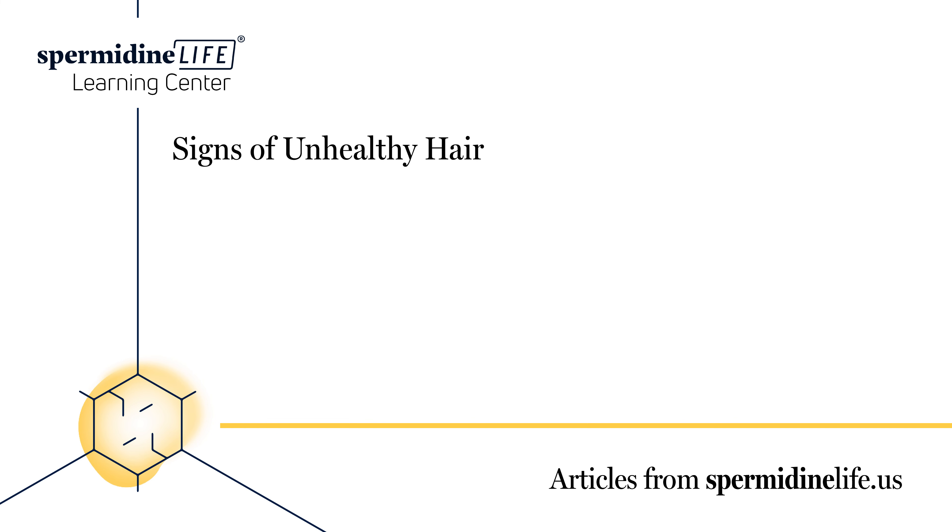How can I strengthen my hair naturally? There are many factors that contribute to hair loss — so many, in fact, that researchers still aren't 100% certain as to why hair loss happens. While it is believed that diet, diseases, lifestyle choices, and mental health all play a role, most researchers believe that the main reason is genetics. Even though our genetics may be out of our control, there are still some ways that you can promote fast hair growth naturally. Scalp massages can help improve hair growth by stimulating the scalp and stretching your hair follicles, encouraging hair growth and thickness.